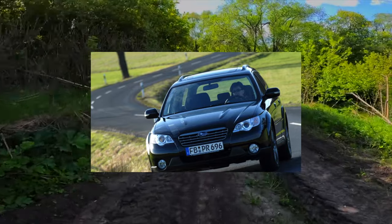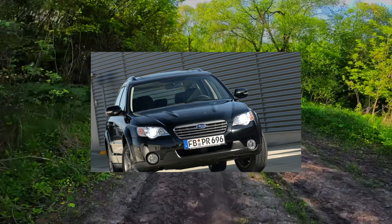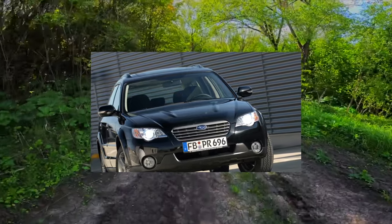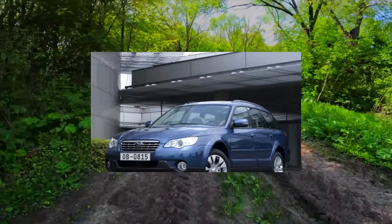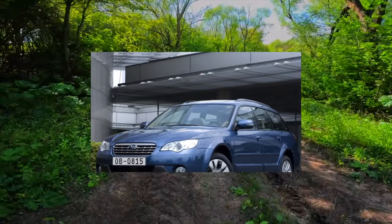Options on the Outback are generous. The base trim has separate climate control, ABS with electronic brake-force distribution, EBD, 6 airbags, alloy wheels, and a 6-disc CD changer. In the top-end configuration, an onboard computer with a 7-inch monitor, leather interior with electric seats, ESP, automatic transmission, and xenon headlights are added.